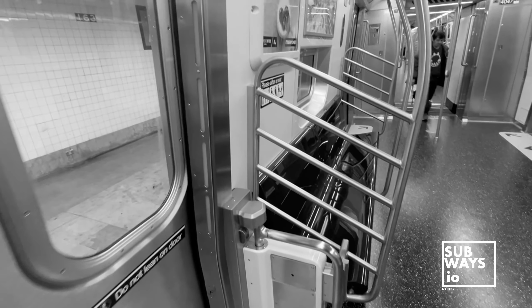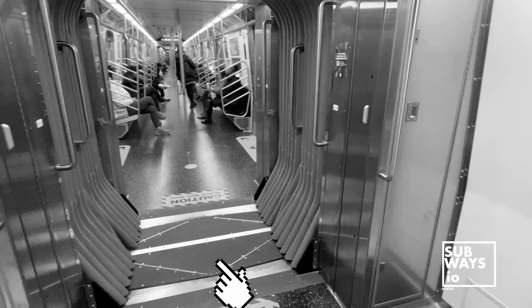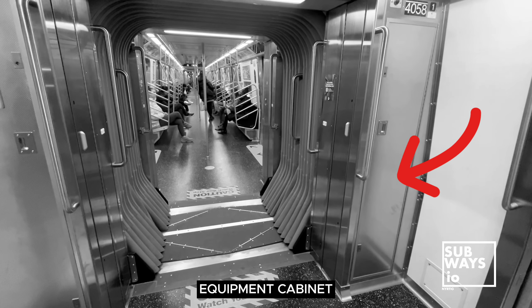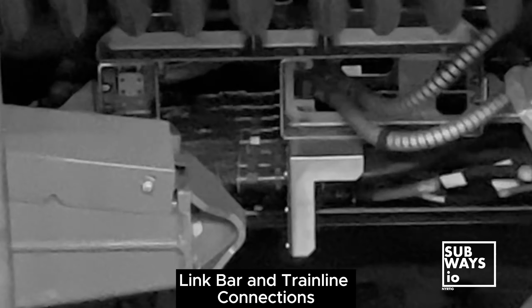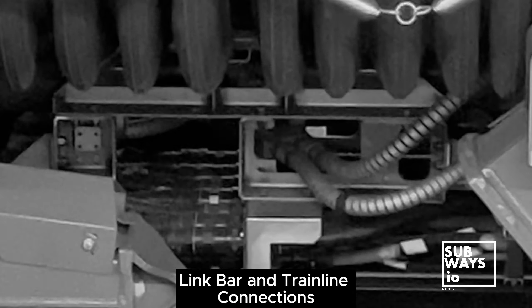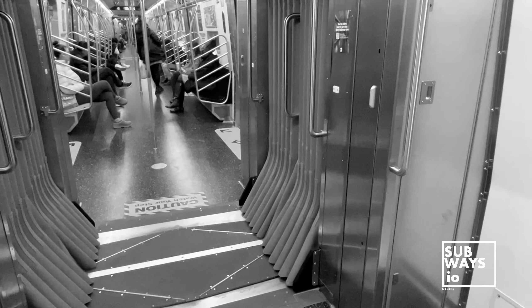The gangway connection itself utilizes structural attachment points and diaphragm plates, which are metal plates at the ends of each car body. These plates provide a robust structural attachment point for the bellows and gangway connection. They are designed to handle load transfers when the train accelerates, brakes, or turns, ensuring the overall structural integrity of the train.